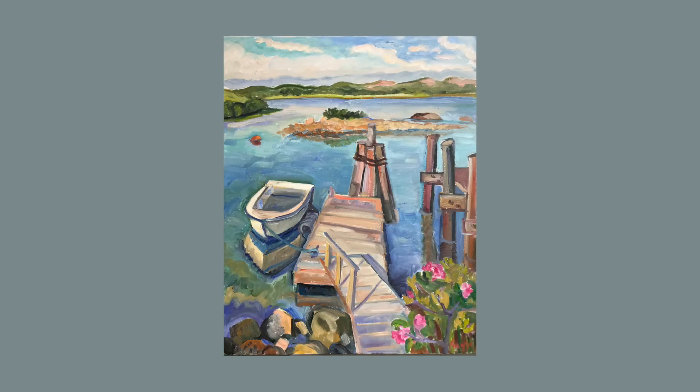Springtime Roses and Dock evokes a calm spring day with a dinghy tied to a dock in one of the inner ponds, with beach roses blooming in the right foreground.